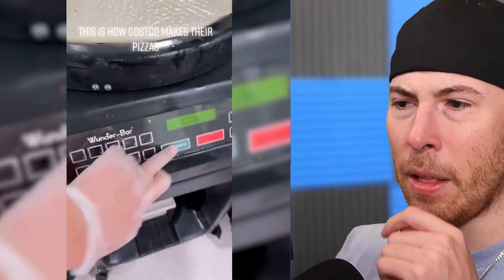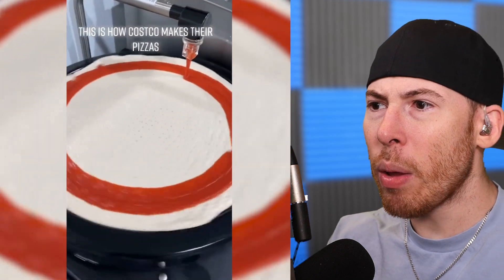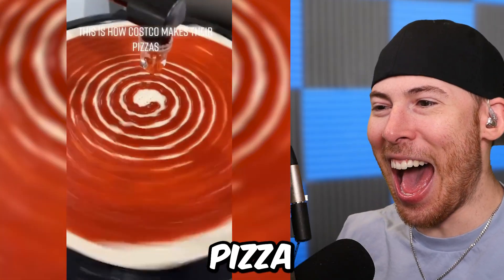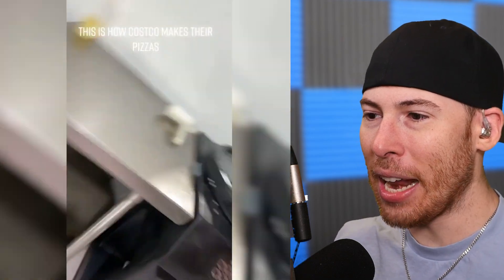Costco pizza! How does Costco make their pizza — take notes. Wait, what the heck is that? Oh my god, it's like a record player for pizza. That is talent — I need that.